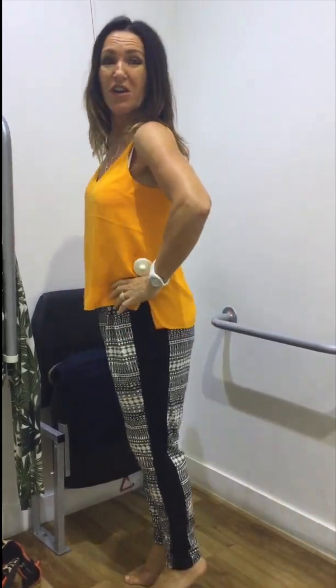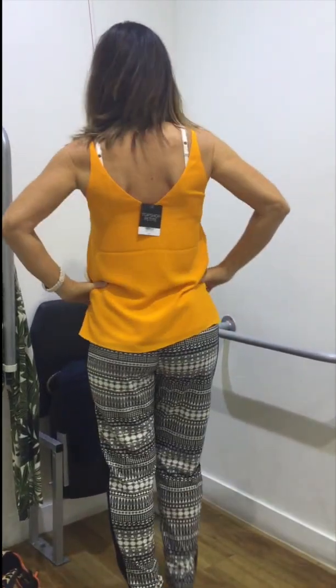I don't know if I'd wear these trousers myself, but I do like them. They're kind of like a harem style, but this top is lovely — really lovely for the summer. And Topshop do pull it off, don't they?